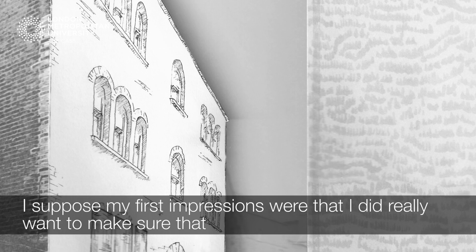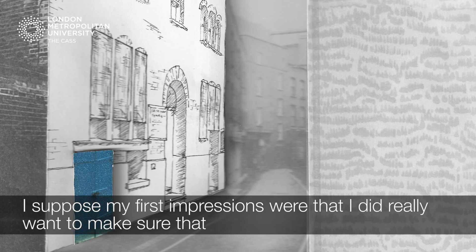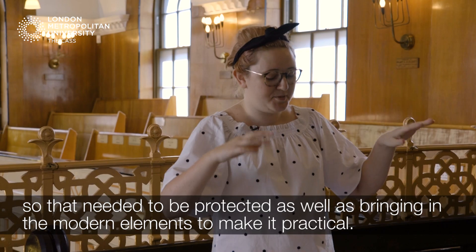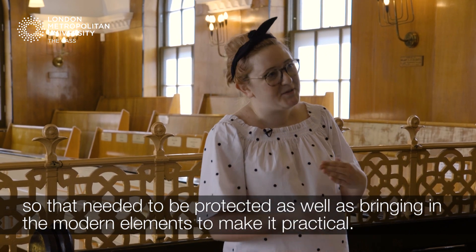My first impressions were that I really wanted to make sure that the layers of everything that had happened there before were preserved — it was almost like the walls had seen so much — so that needed to be protected, as well as bringing in the modern elements to make it practical.